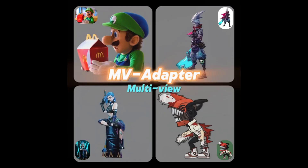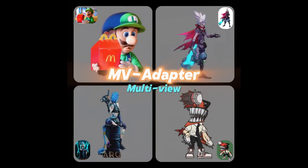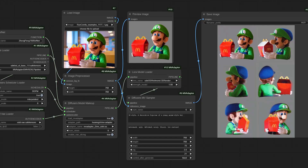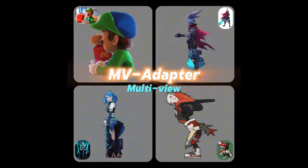There's more — MV Adapter is highly customizable. For an anime-style visual, it uses AnimaGene XL. For realistic renders, it taps into Dream Shaper. Plus, you can fine-tune your results using LoRA or ControlNet. It's perfect for artists, 3D designers, and anyone looking to elevate their visuals.